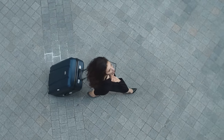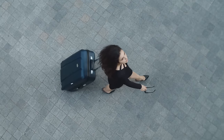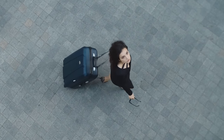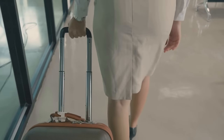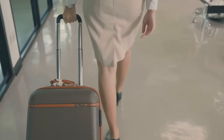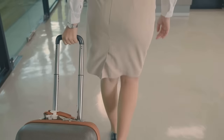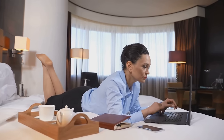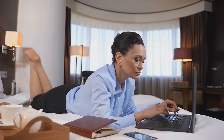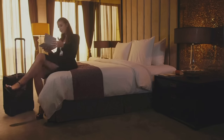Investing in quality lightweight luggage is also a game changer. It's not just about the look or brand — it's about practicality and durability. Look for suitcases that are easy to maneuver, offer plenty of space, and are built to last. That way, you can travel with ease and confidence, knowing your belongings are secure. Remember, efficient packing not only saves you time, but also keeps you organized and stress-free during your business travel. Your future self will thank you for it.